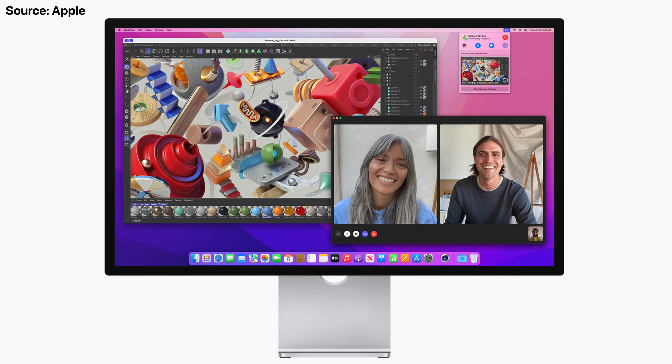Plus, if you really want the big display experience for less, just get the Studio Display and a base Mac Mini — that's basically your entry-level 27-inch iMac, to be honest.